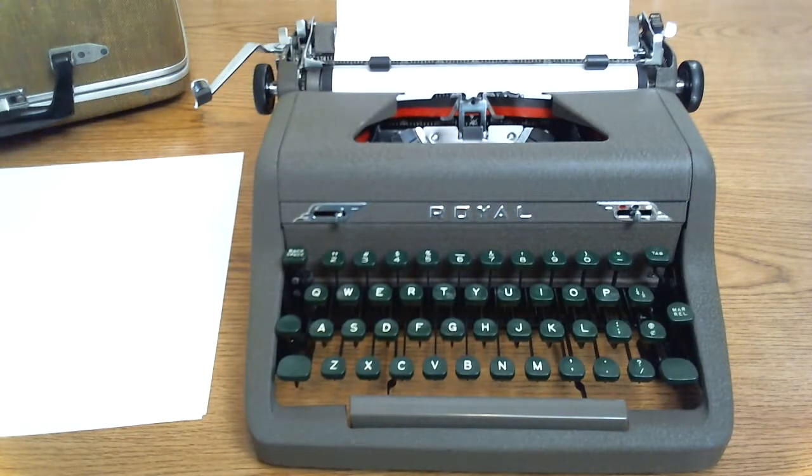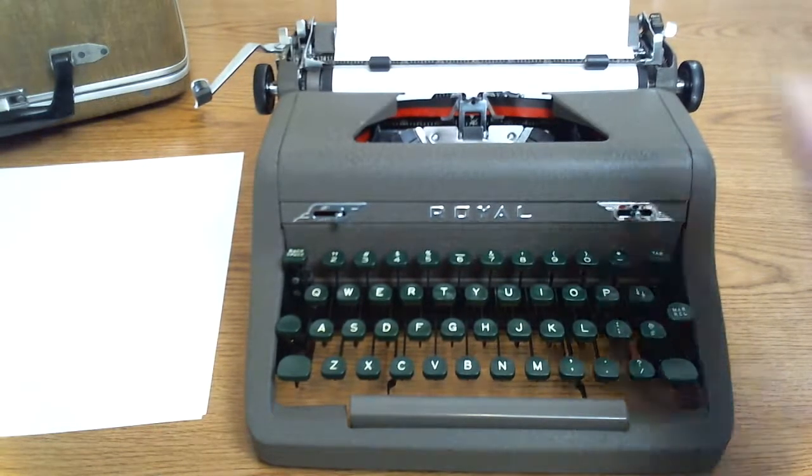This is a beautiful brown 1951 Royal Quiet Deluxe Typewriter. It has been refurbished, everything works as it should, and it's ready to type.